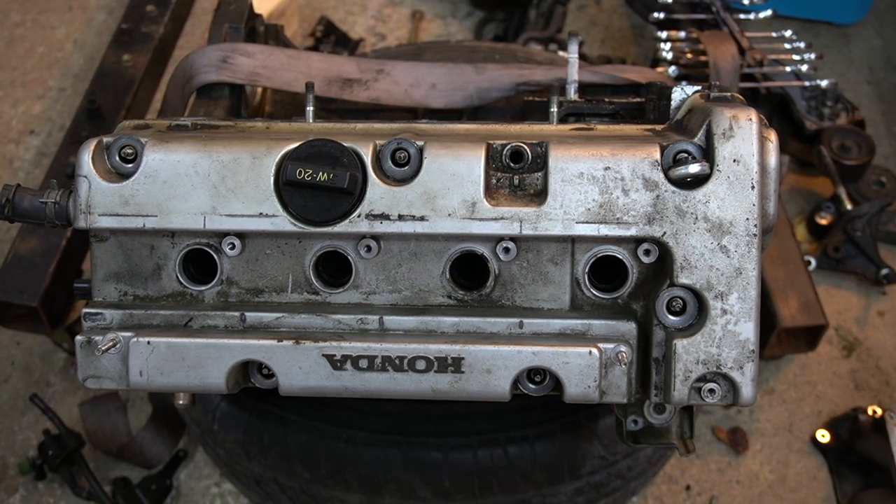Hello and welcome to my channel. Today we're going to open up a Honda engine, 2.4, that came from a CR-V. Not sure exactly the year, but it failed, and instead of repairing the engine they replaced it because it was cheaper and quicker.